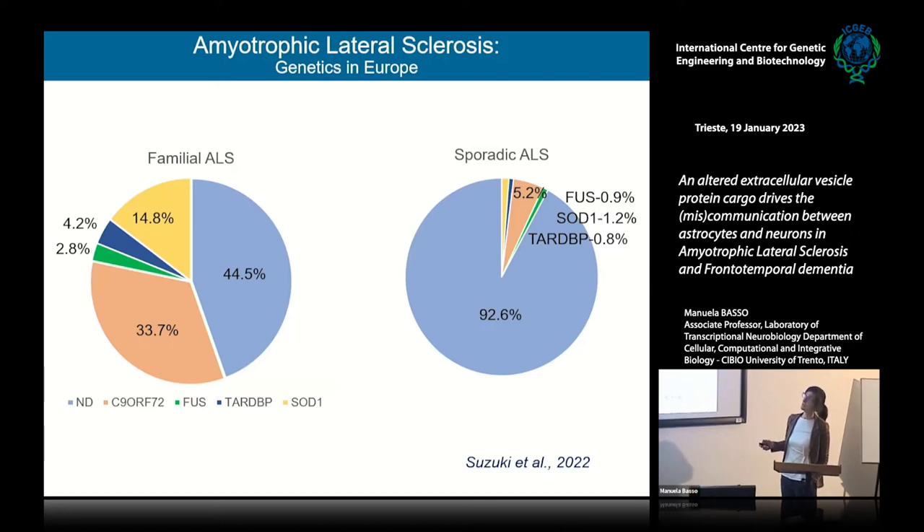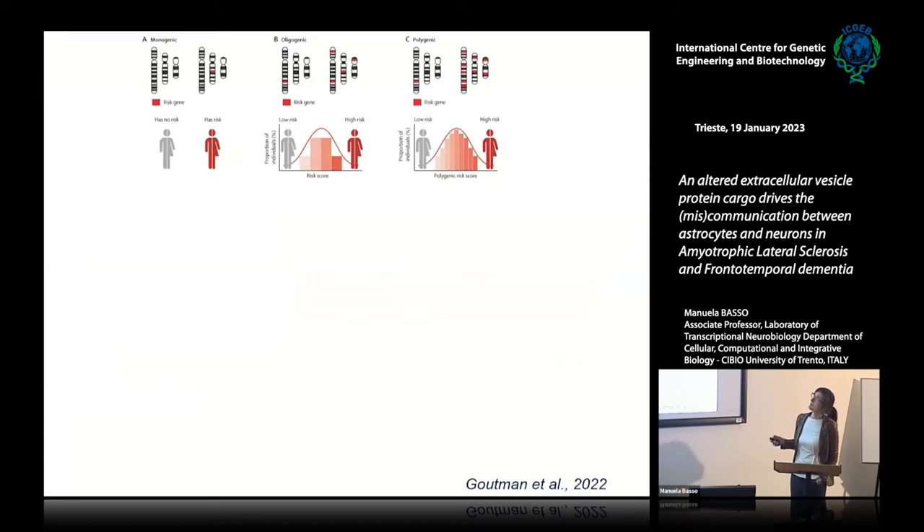Among the causative genes for ALS, the most common is the microsatellite repeat expansion in C9orf72. Then there is SOD1, which is the most abundant mutation, and mutations in genes called TARDBP and FUS. What is becoming evident in recent years is that there are associations showing several mutations inherited together, and of course they increase the risk of developing the disease.